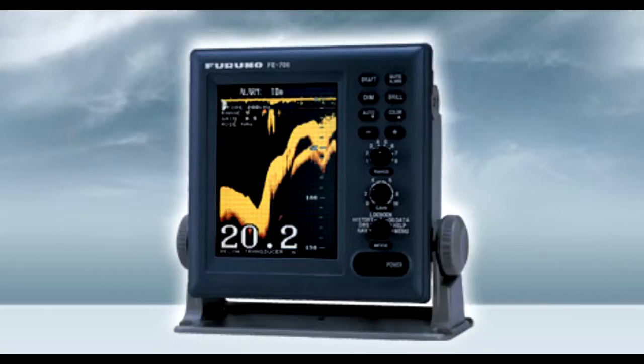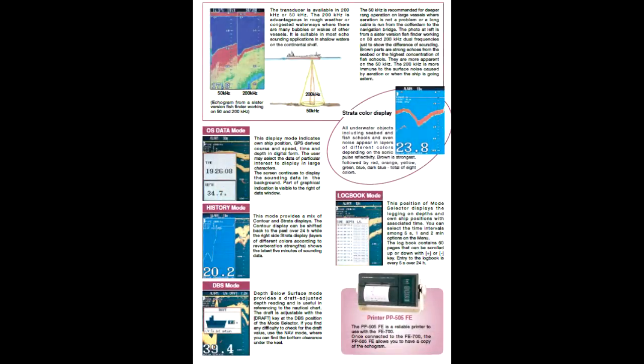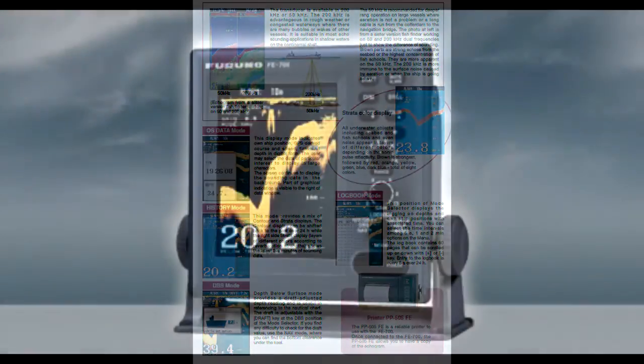Detection range is automatically varied, but there is manual override to select the required scale. The displayed record is visible for 15 minutes on any range, and an instantaneous sounding is directly shown in large numerals in addition to the graphical display.